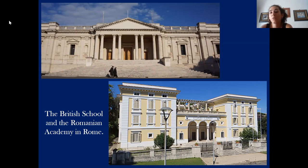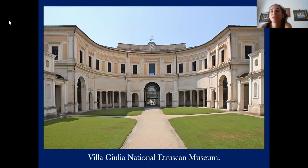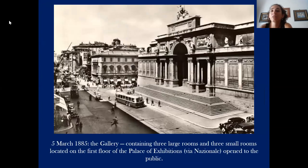For example, the wonderful Villa Giulia National Etruscan Museum, that you can see in this picture, is very, very important and has a very rich collection of Etruscan objects. The National Gallery of Modern Art is supported through the special autonomy granted by the Italian Ministry of Cultural Heritage and Activities.